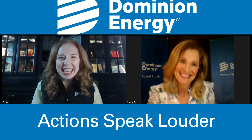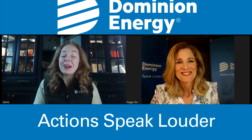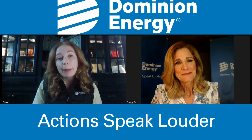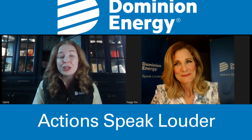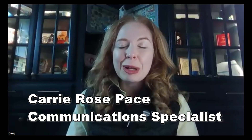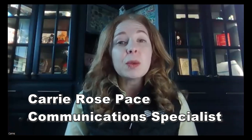Thanks for having me, Peggy. We are having to close a section of the W&OD Trail. This will happen during the first week of April, which incidentally is also spring break if you have kids in Loudoun County Public Schools, and it's because we're going to be doing some reconductor work.